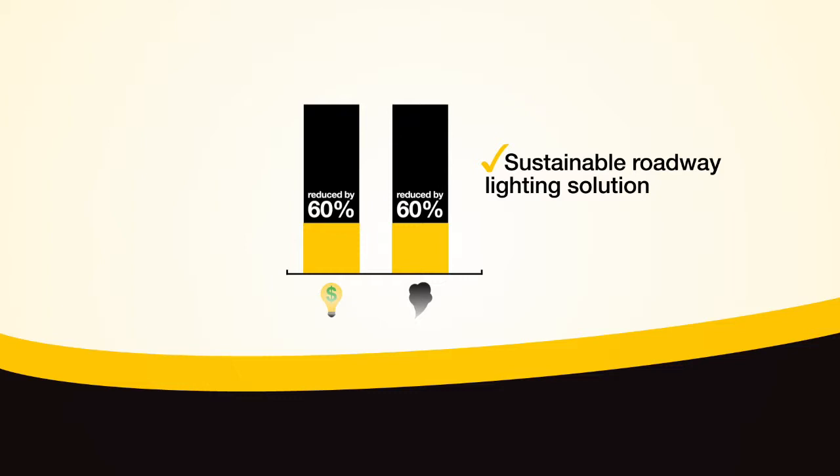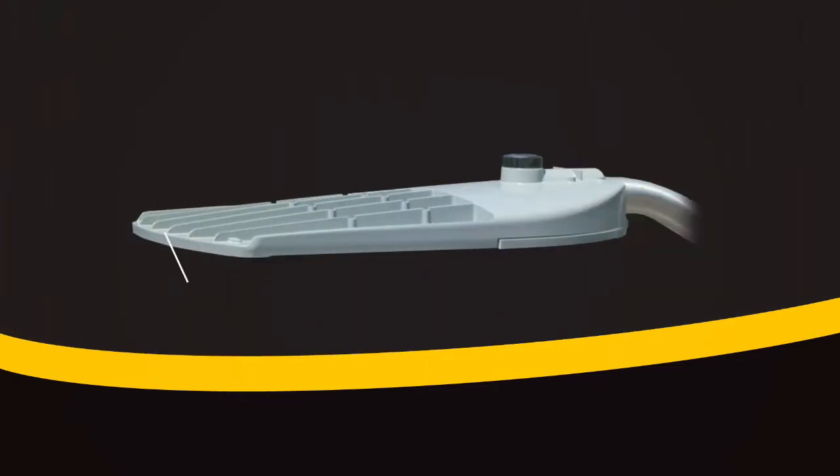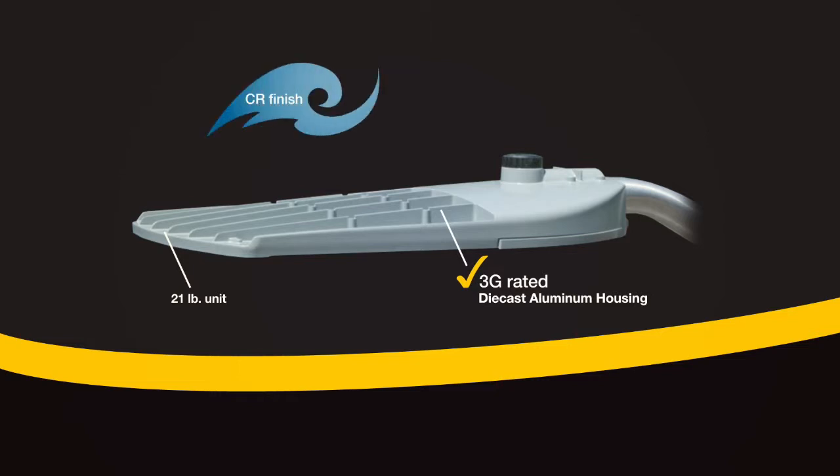Due to the long life of the LED system, maintenance costs are also reduced by a minimum of 50% with the ATB2. While the luminaire weighs just 21 pounds, the rugged 3G rated die-cast aluminum housing ensures durability and an extremely long product life. In addition, the optional CR finish provides enhanced corrosion protection for up to 5,000 hours of exposure to salt spray.